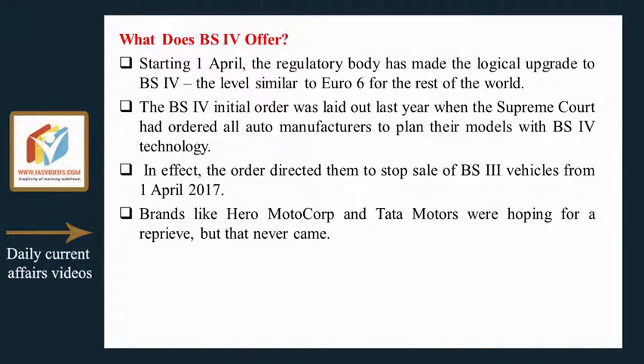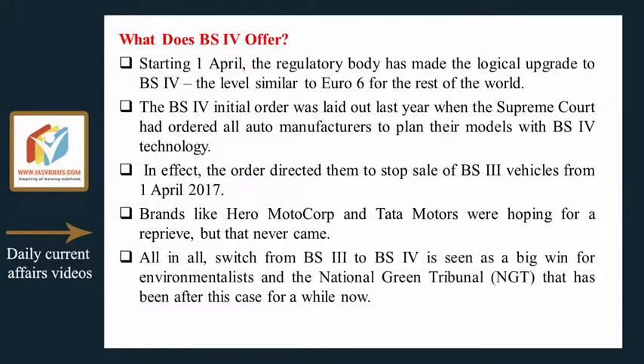Brands like Hero MotorCorp and Tata Motors were hoping for a reprieve, but that never came. The switch from BS3 to BS4 is seen as a big win for environmentalists and the National Green Tribunal (NGT), which has been pursuing this case for a while.